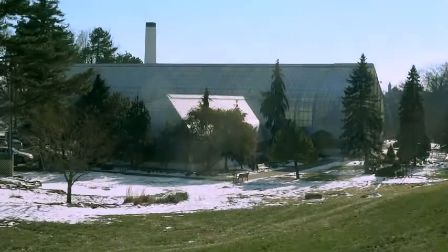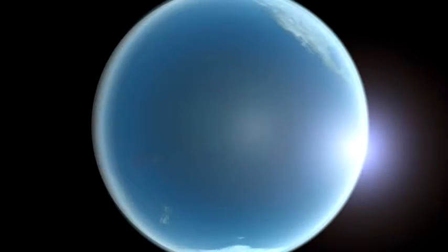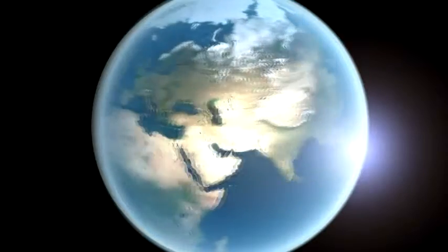A greenhouse for gardens on Earth works much the same, except panes of glass trap heat. Earth's atmosphere also creates a weak but important, delicately balanced greenhouse effect.